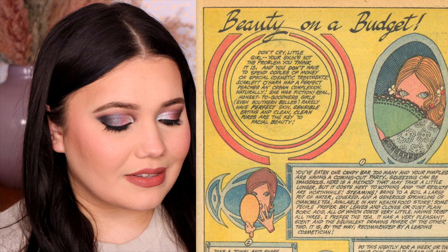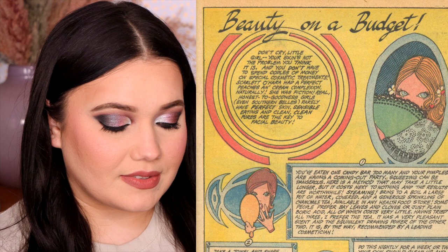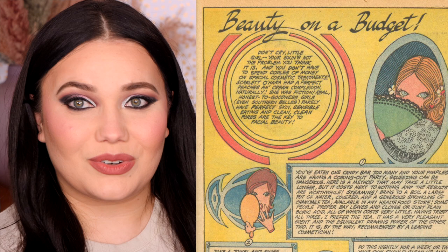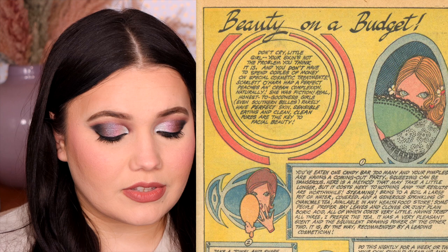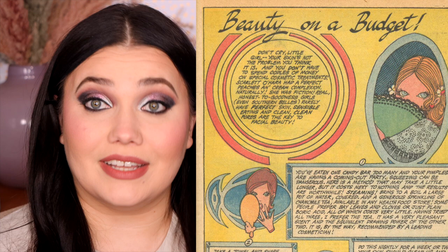Number one: you've eaten one candy bar too many and your pimples are having a coming out party. Squeezing can be dangerous — here is a method that may take a little longer, but it costs next to nothing and the results are worthwhile. Steaming. Bring to a boil a large pot of water covered. Add a generous sprinkle of chamomile tea, available in any health food store — I just think we all call them grocery stores now. Some people prefer bay leaves and cloves or just plain boric acid. Having tried all three, I prefer the tea — it has a very pleasant scent and the equivalent drawing power of the other two. It is, by the way, recommended by a leading cosmetician.